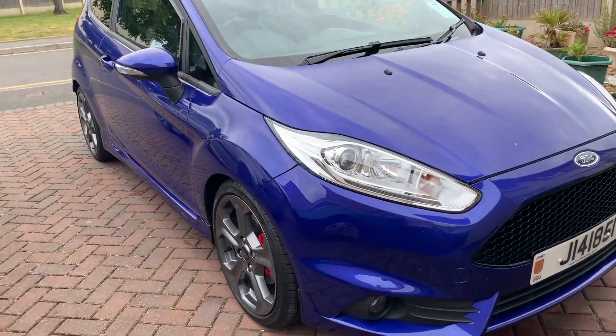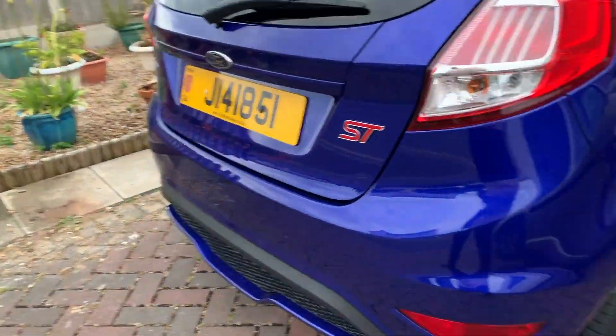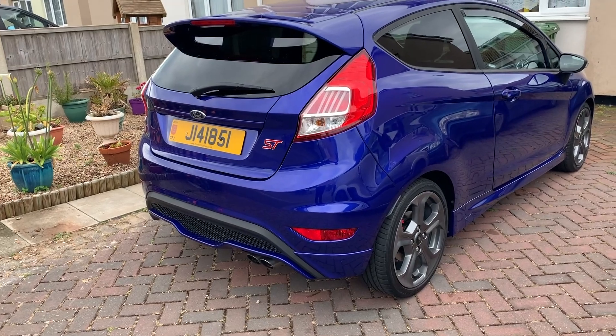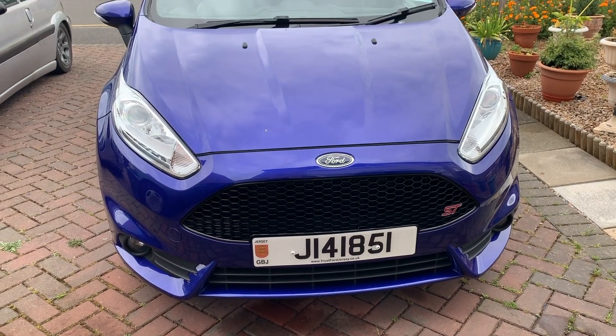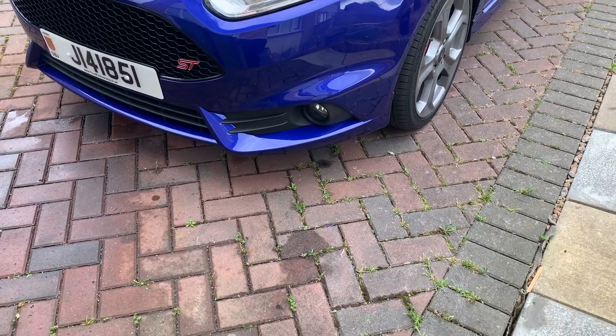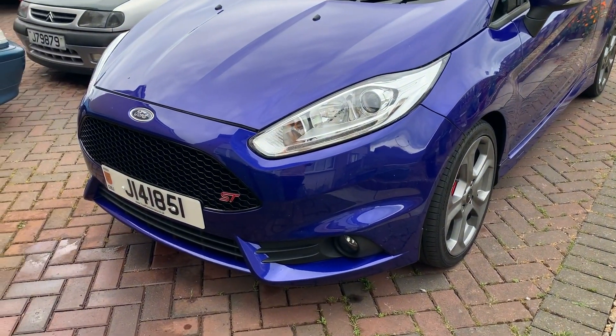I didn't bring you with me to the dealership — some companies are a bit strict about bringing cameras. But today we're going to be revealing the car. So let's have a look at what it is: the Ford ST2 1.6 turbo. I'll show you — that's the back of it, it's quite nice. So yeah, I bought a Ford ST2 1.6 turbo EcoBoost.